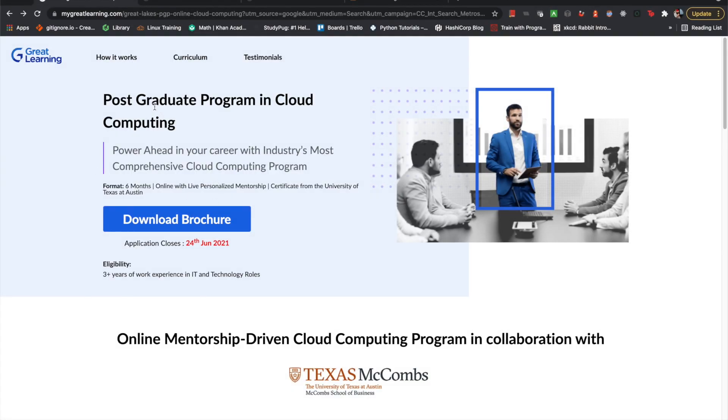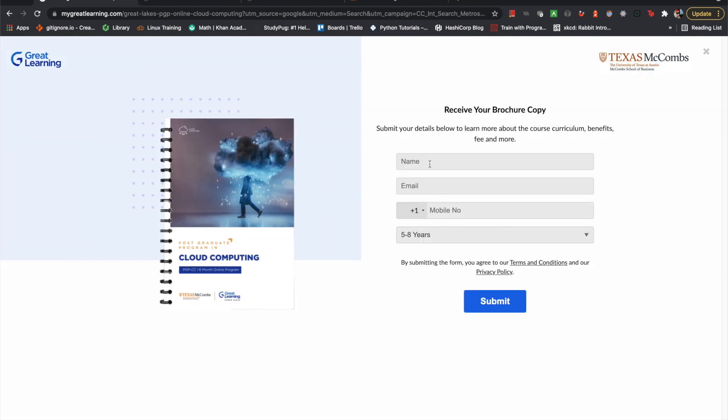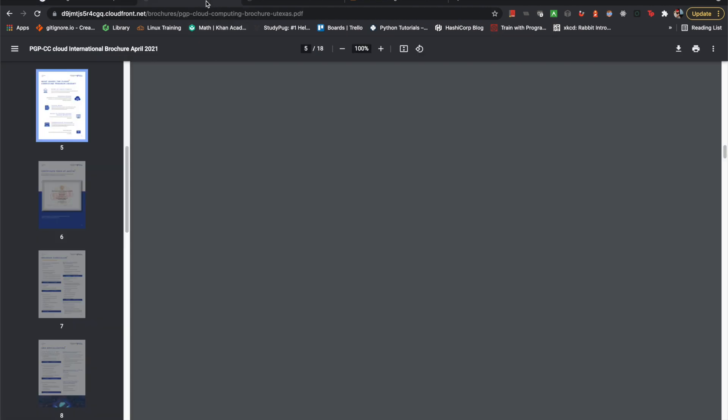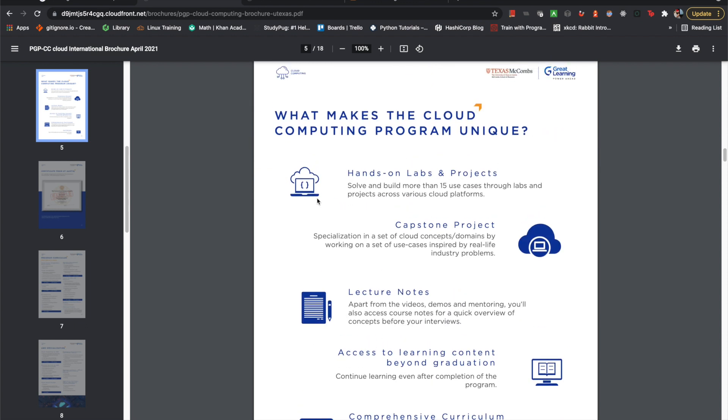So we have the Postgraduate Program in Cloud Computing. You'll find this page either if you click an ad — I've received a ton of these ads — or just if you do a Google search, like UT Cloud Computing or something like that. You can scroll through the page, download the brochure, fill out your information, submit, and you'll receive an email that leads you to the PDF brochure. My initial thoughts just scrolling through: a lot of thought was put into this. This wasn't something thrown together just to make a quick buck.